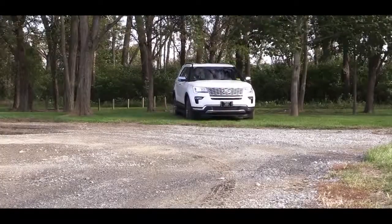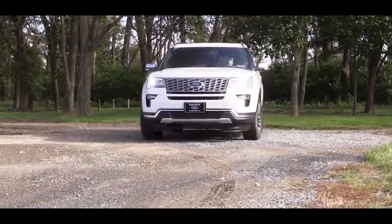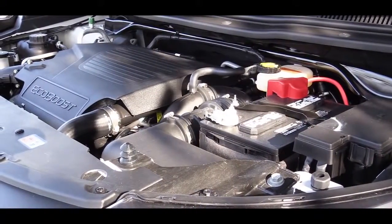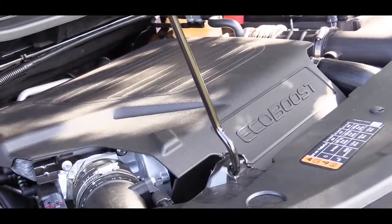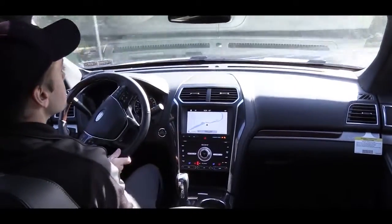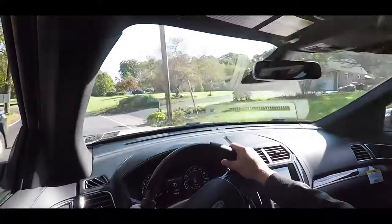The next engine setup is for the Limited, and optional on the base and XLT. That is a 2.3-liter turbocharged inline four-cylinder engine putting out 280 horsepower and 310 pound-feet of torque. Front-wheel drive is standard with intelligent four-wheel drive optional. MPG numbers are increased because it is turbocharged — 19 city and 27 highway.